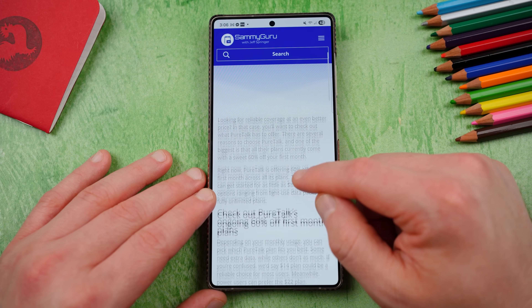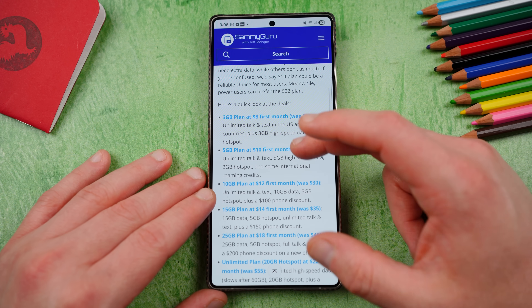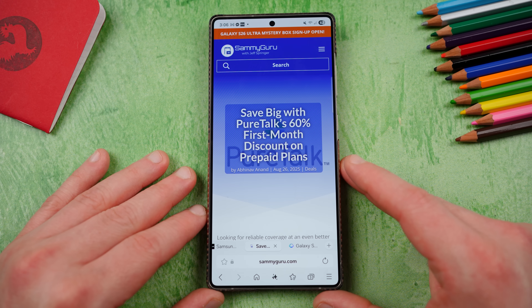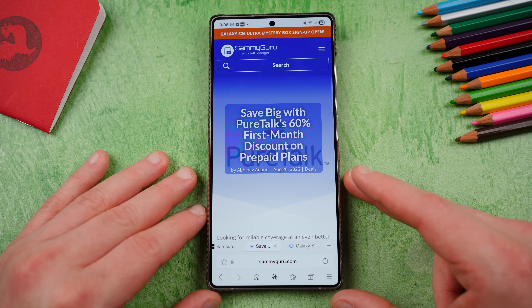PureTalk has 60% off their first month plans, all their plans right now. Links in the description if you guys want to get in on those savings. Appreciate you guys checking out this video and I'll see you in the next one. Thanks so much for watching.